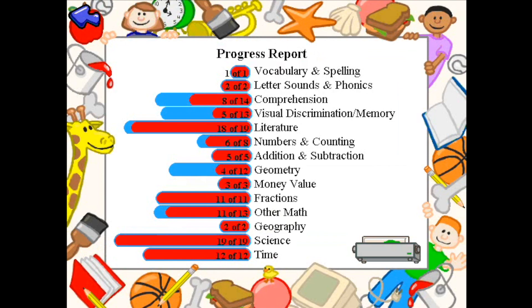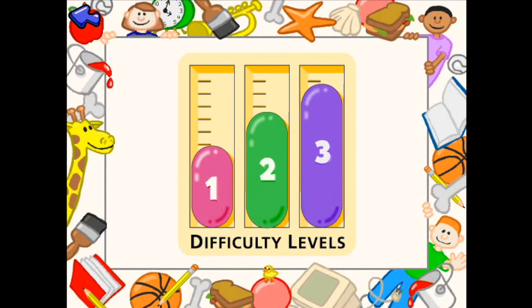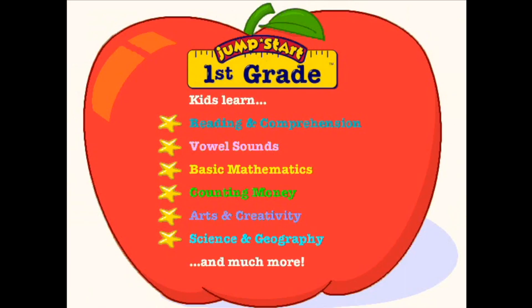Only JumpStart tracks your child's progress and adjusts difficulty levels to match your child's abilities. JumpStart First Grade: loads of creative games, challenging activities, and educational songs that teach a full year of reading comprehension, early math, geography, science, music, and more.